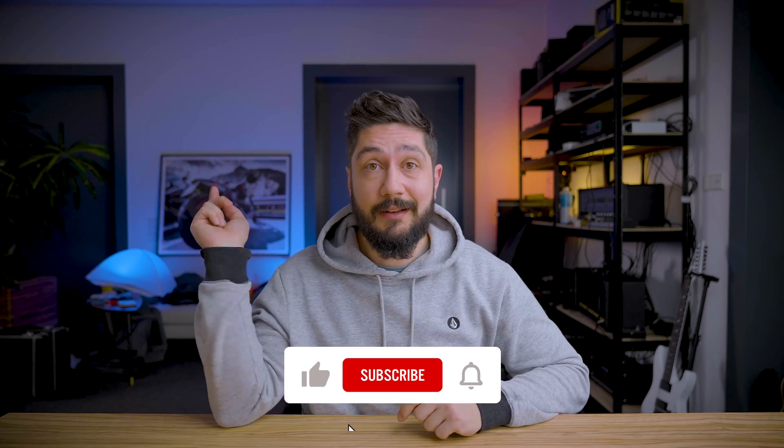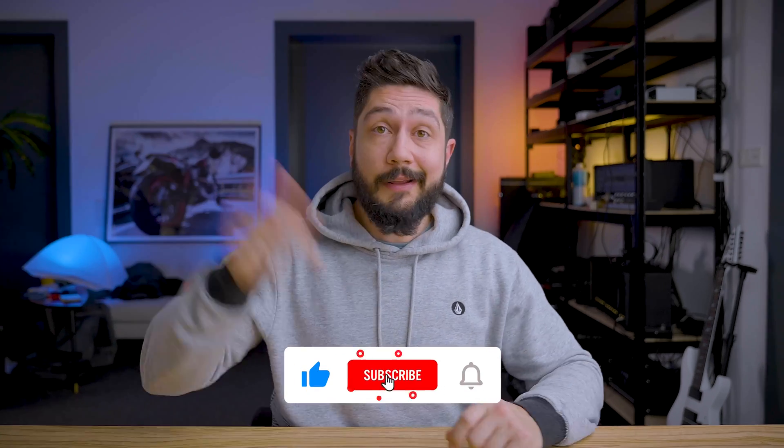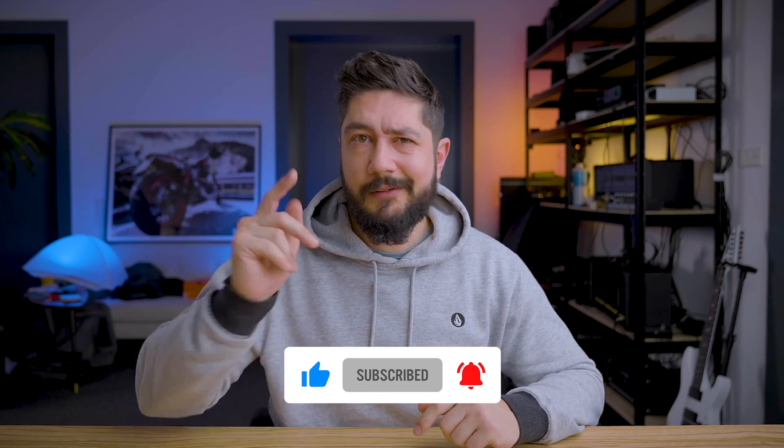I hope you got some value out of my experiences. Please consider liking, subscribing, and leaving a comment with your thoughts on the topic. See you in the next video.